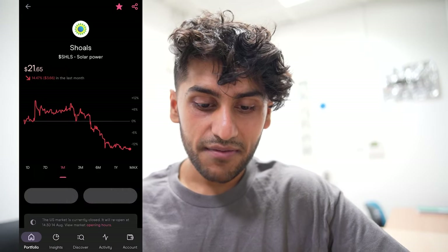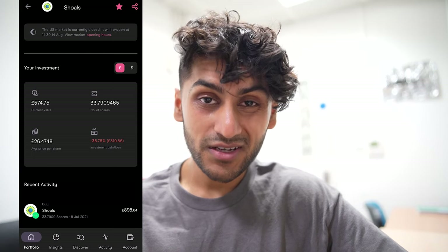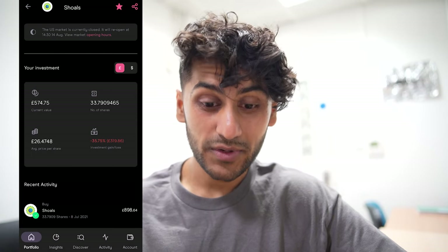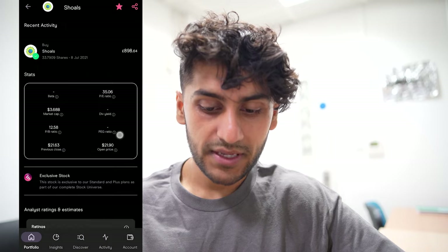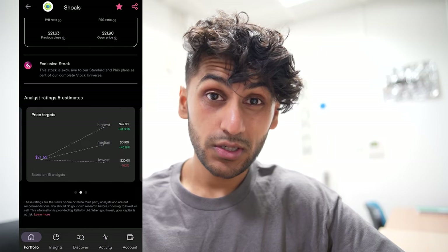Next I have Scholz. I have 33 shares and that's down by 35% — a £320 loss. Over the past month not doing well at all, with a big decrease of 14%. Analysts are quite favourable though, thinking it might go up to $42. I bought it at $36, so if it goes back to $42 I'll be very happy with that.